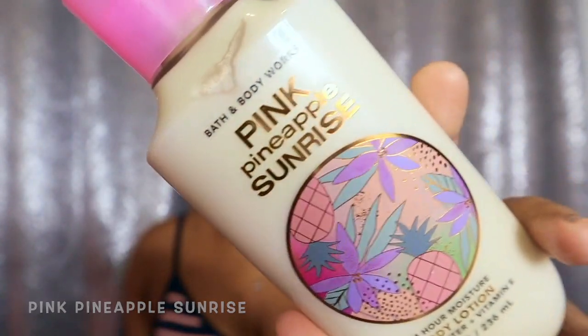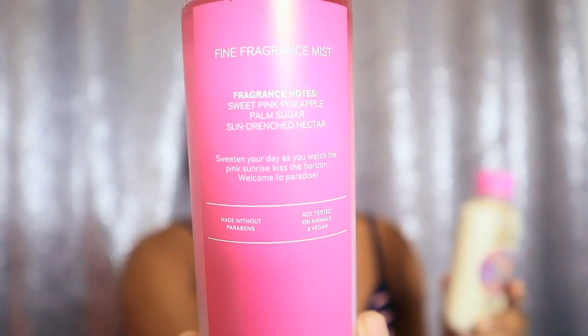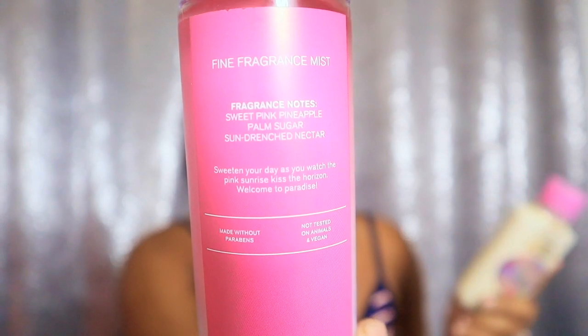The next layering combo I actually have on right now is Pink Pineapple Sunrise — I have the lotion and the fragrance mist today. This is another favorite of mine from the new Bath and Body Works collection that came out this year. The fragrance notes are sweet pink pineapple, palm sugar, and sun-drenched nectar — very, very long lasting and strong.